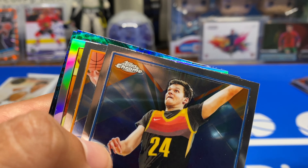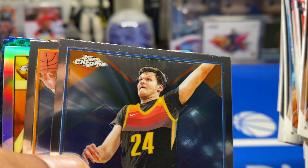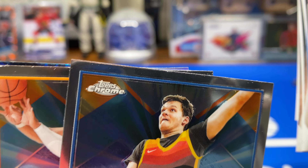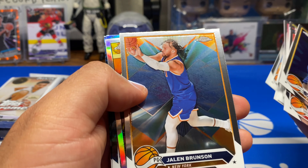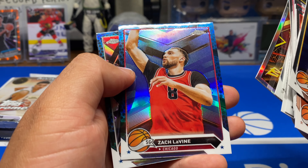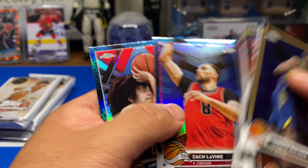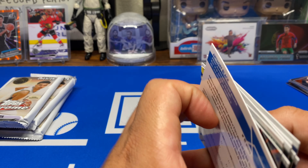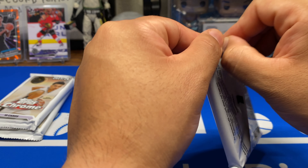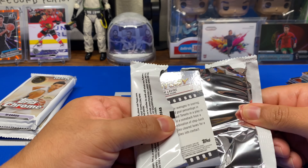This stuff looks — I don't know. I'm noticing they're all cut kind of weird. It's definitely not gonna be a 10 if you try to grade some of this stuff. Maybe it's just my box, I don't know. They're not cheap — I think it was like $49.99 for a box, so I only got one.